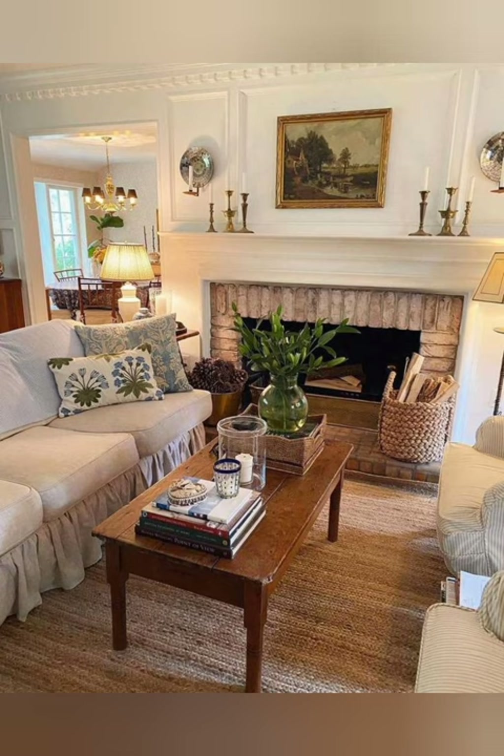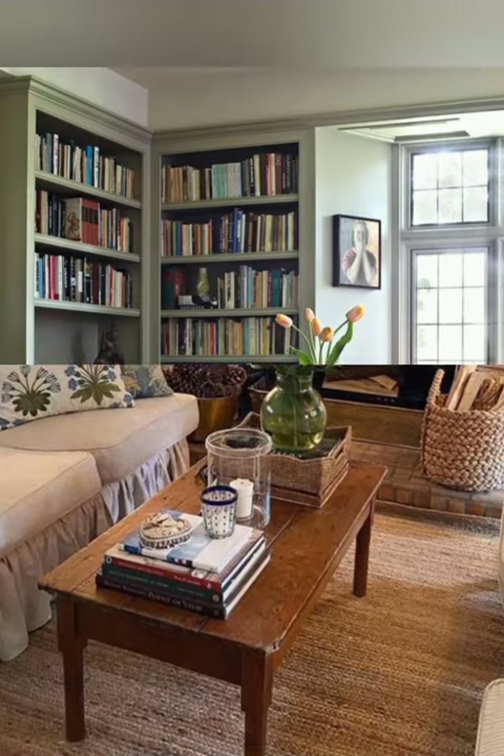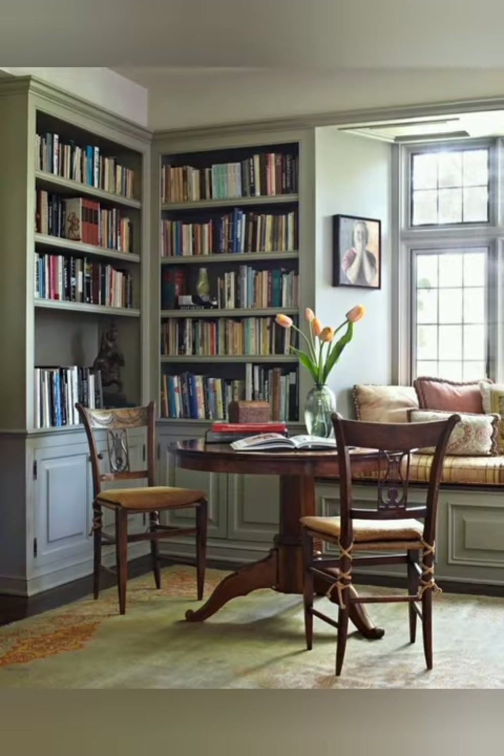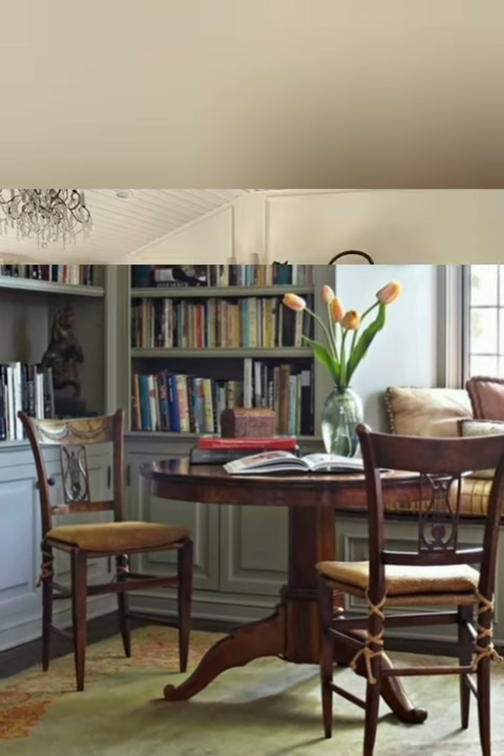Number five: Layered Textures. Create visual interest by layering textures throughout the space. Mix and match different fabrics such as chunky knit throws, woven baskets, and embroidered cushions to add depth and warmth.